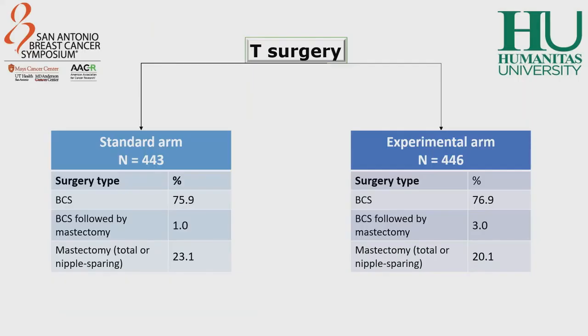As regards surgery of the breast, there were homogeneous results between the two different treatment groups. Almost 80% of patients in each group underwent breast-conserving surgery, and only 20% of patients in both groups underwent mastectomy, either total mastectomy or nipple-sparing mastectomy.